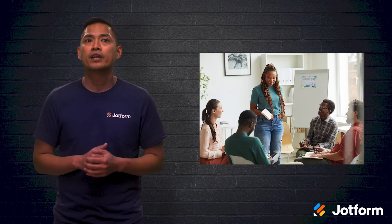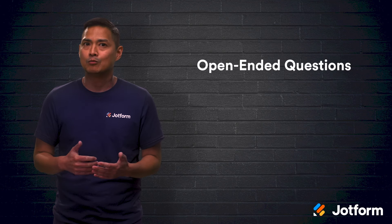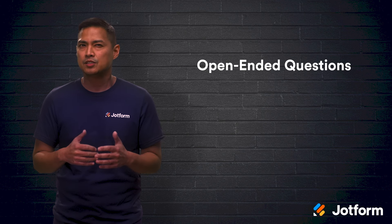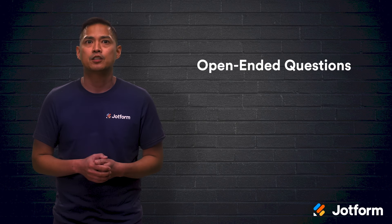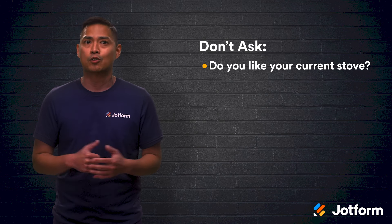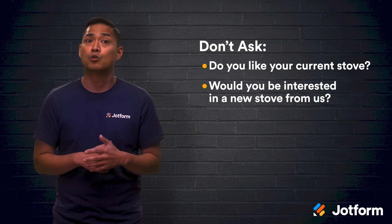Lastly, our tip for a great qualitative market research venture is to use open-ended questions. Qualitative research is all about feelings and deeper ideas and thoughts. Ditch the simple yes or no questions and maintain open dialogue so participants can feel free to fully express themselves. For example, if you're conducting a qualitative research study on a new product line of stoves and one of the participants owns one of the older models, don't ask questions like, "Do you like your current stove?" or "Would you be interested in a new stove from us?" — those simple yes or no responses won't give you much.